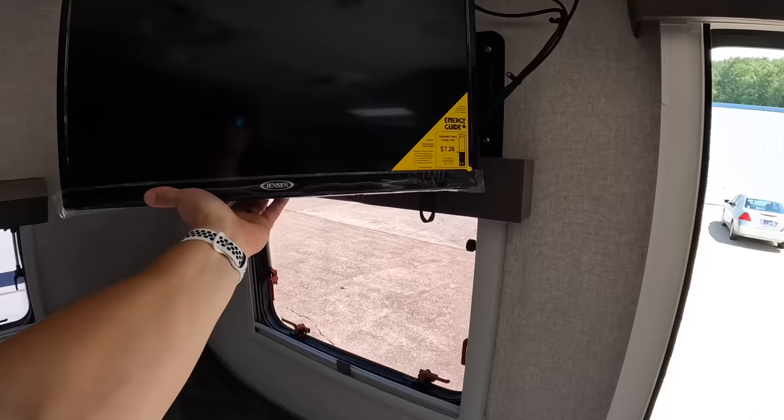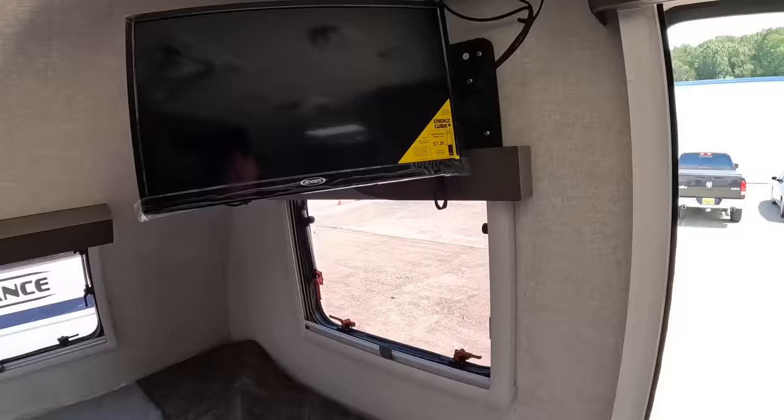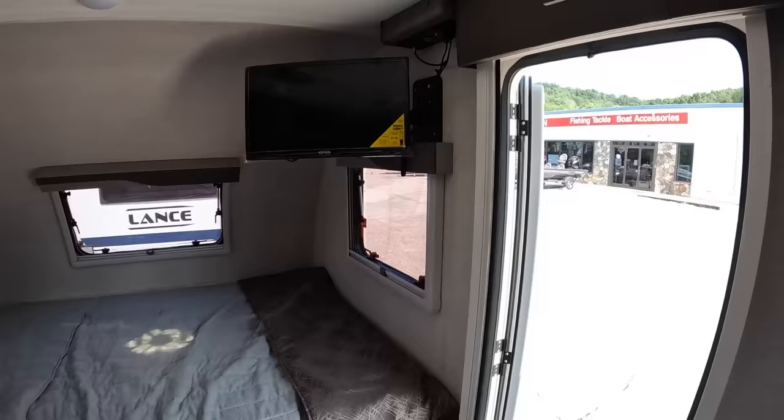Above you'll find your swing-out TV. You can swing it towards the bed area so you can watch your favorite movie at night, or you can swing it towards the dinette over here and watch it from there. You can even bring it more forward if you want, so you don't have to squint as bad to see it.